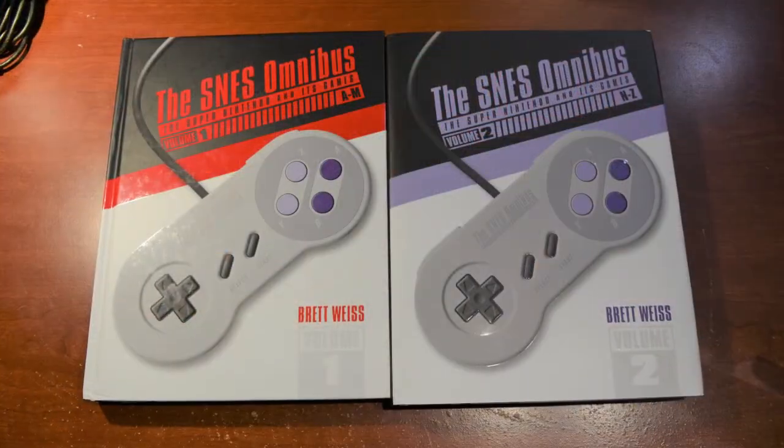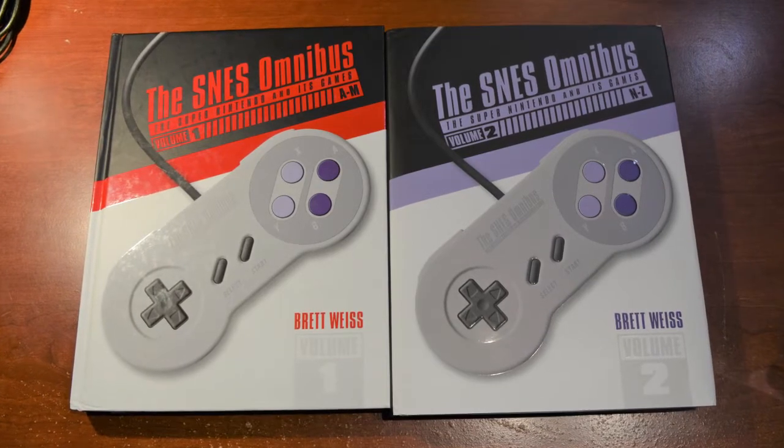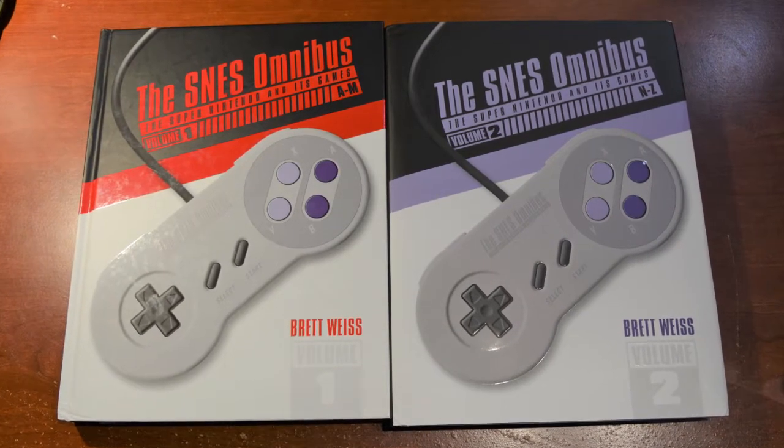Texas author Brett Weiss has released many books about retro gaming over the last few years, and this is what I would say is probably his magnus opus. It's the final volume of his SNES Omnibus. Volume 1, which went from A to M, came out about a year and a half ago, and I've been looking forward to this book coming out ever since.